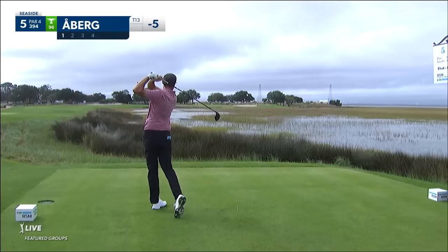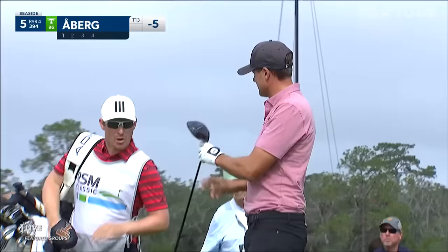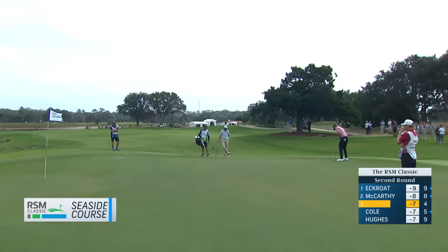O'Bear is going to take it on here down the breeze as well. You can see those two towers in the distance — the left of those two towers is where the green is located. O'Bear now drove it on the green. That's for eagle.